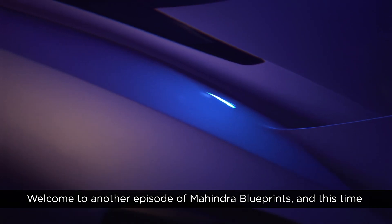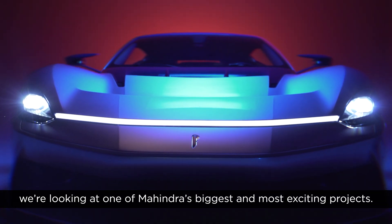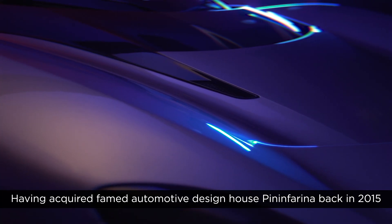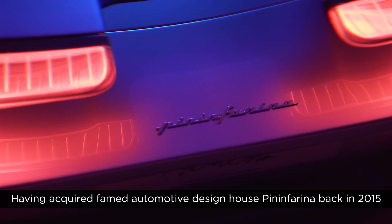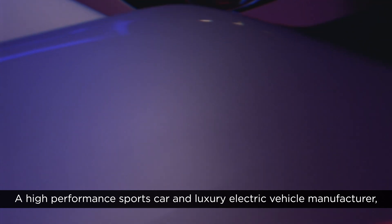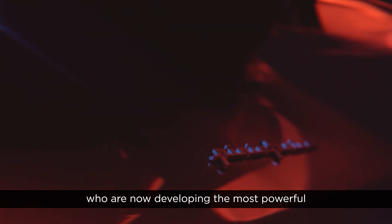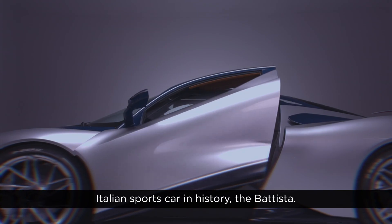Welcome to another episode of Mahindra Blueprints, and this time we're looking at one of Mahindra's biggest and most exciting projects. Having acquired famed automotive design house Pininfarina back in 2015, Mahindra created Automobili Pininfarina two years ago — a high-performance sports car and luxury electric vehicle manufacturer now developing the most powerful Italian sports car in history, the Batista.